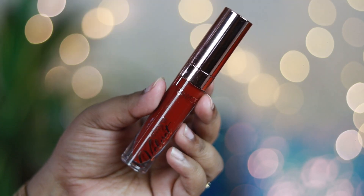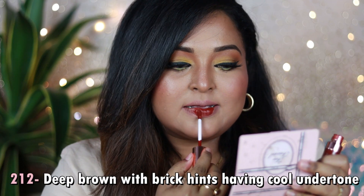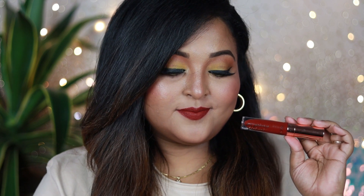Shade 212 is a perfect deep brown with hints of brick tones and a cool undertone — a beautiful chocolatey brown that pairs well with traditional outfits. It suits most Indian skin tones, especially dusky, medium, wheatish, tan, and brown skin tones. You can wear it with bold black winged liner, a black bindi with a black saree, or with a western LBD. It's a great fall and winter shade, but wearable year-round.